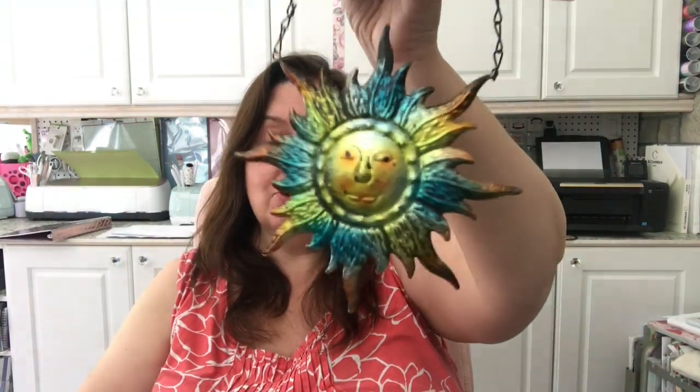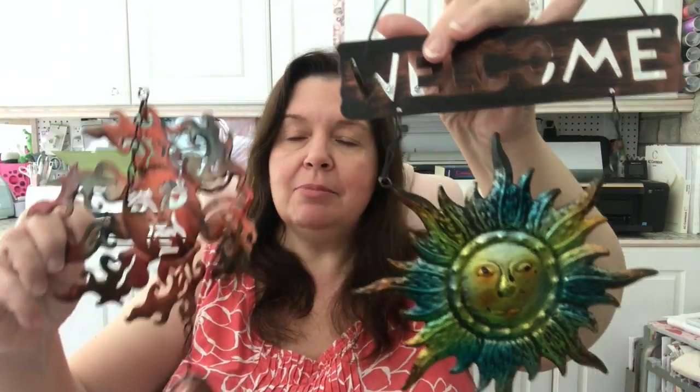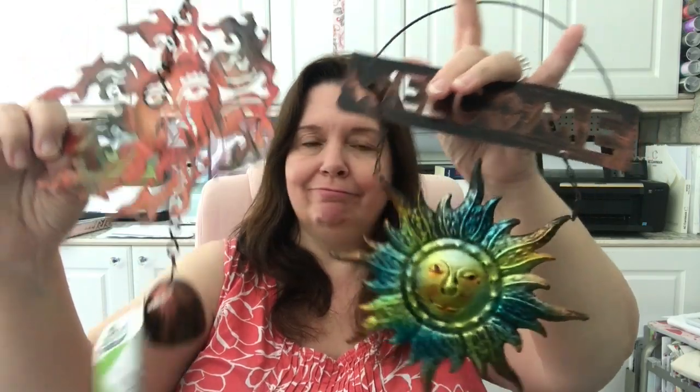I picked up some of these metal decorations. I thought they were really pretty and maybe could be used in some future DIYs. I also got the adhesive fix-all cement glue — I like this stuff, I find it works pretty well, so I got more.